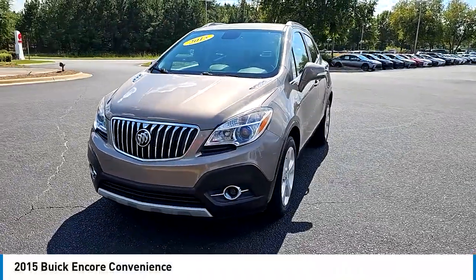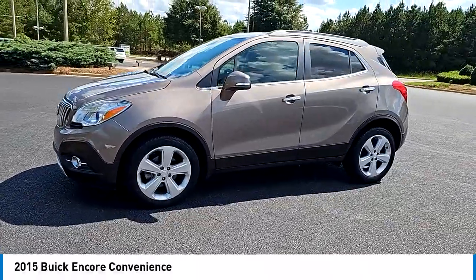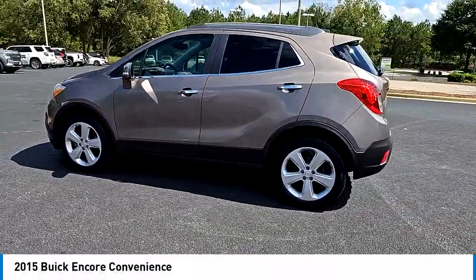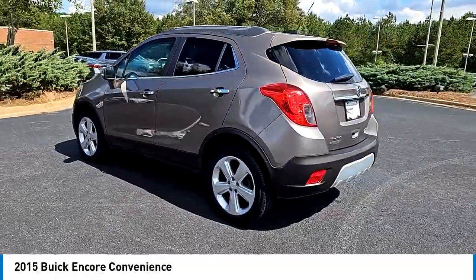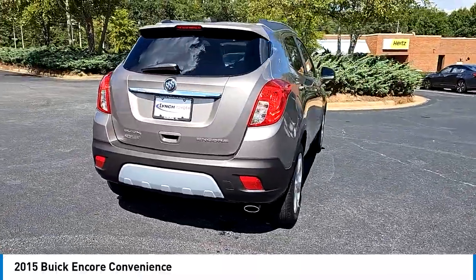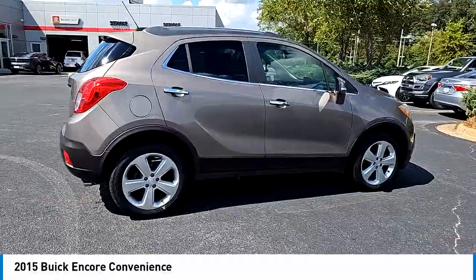We are pleased to show you the 2015 Encore. The Encore captures Buick's traditional strengths, while demonstrating luxury and style in a petite size. It's amazingly quiet at freeway speeds, and the suspension engulfs pavement imperfections providing passengers with a pampered ride — standard features that would make any car owner smile.